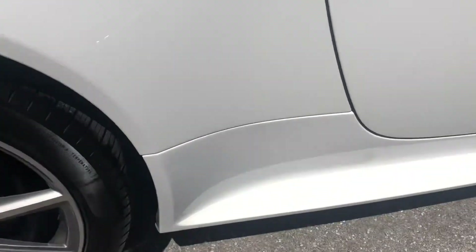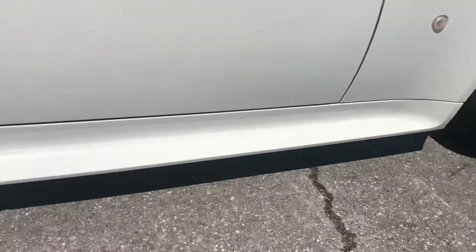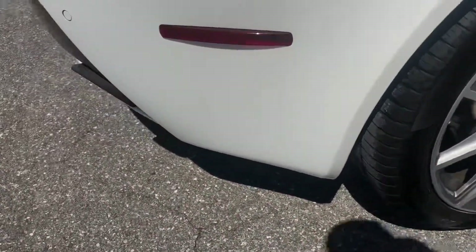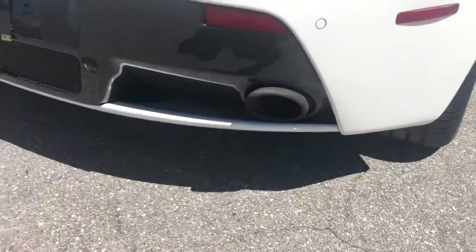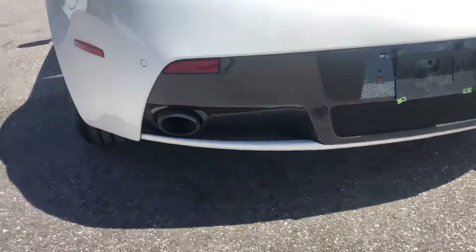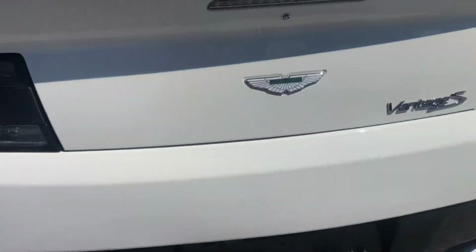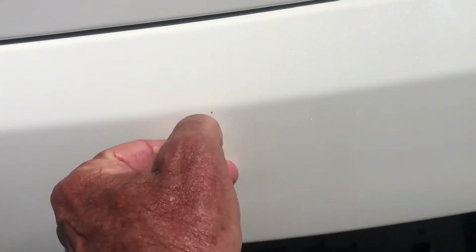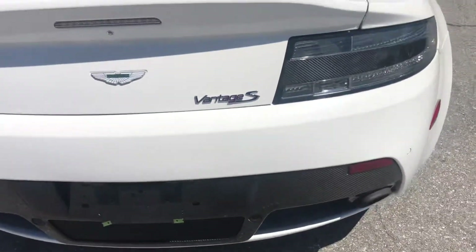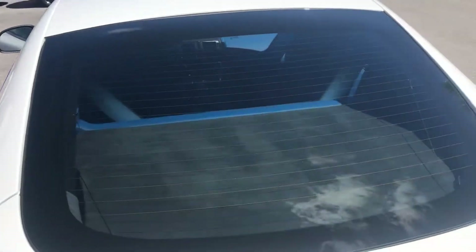Turn around to the passenger rear quarter panel. Take a look at the tire and the wheel — nice and clean. Coming around to the rear, looks nice and clean. Just a little, little thing, nothing big. Take a look inside.